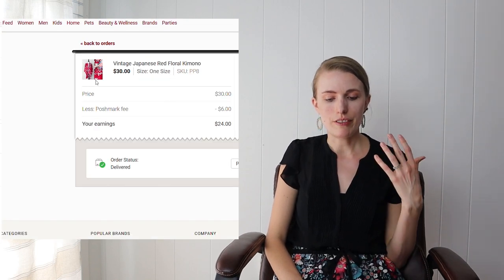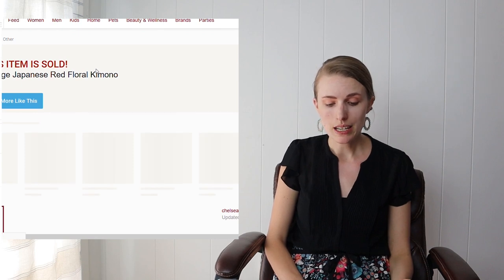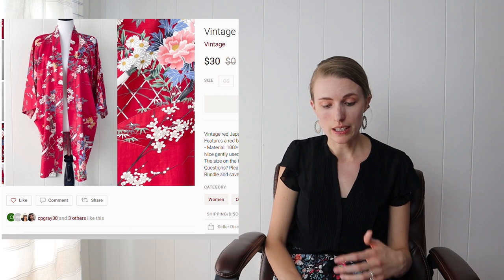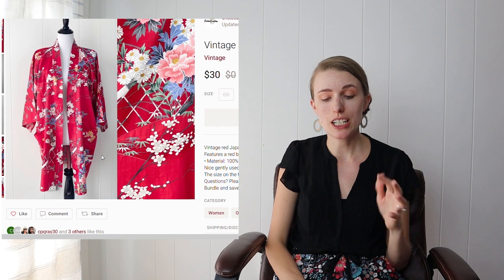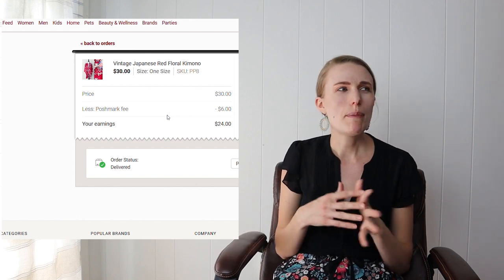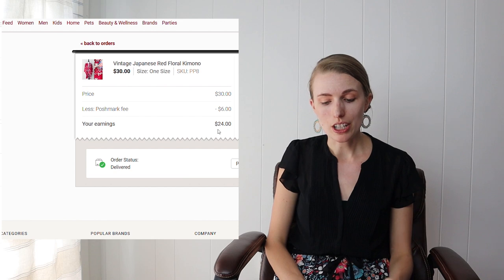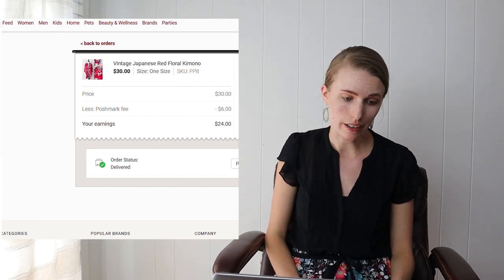This was a vintage Japanese red floral kimono I picked up based on the print and an interesting tag. I did some research and it appeared to be a true vintage Japanese kimono. I had it listed at $50 but after about a month accepted a $30 offer from the buyer. After fees and cost of goods I profited about $23.